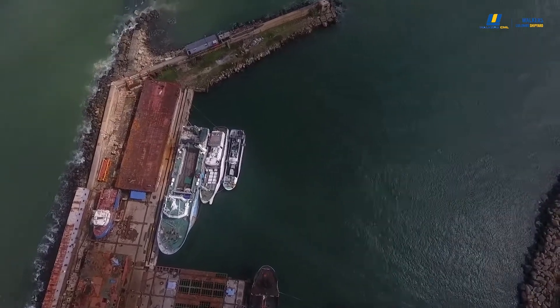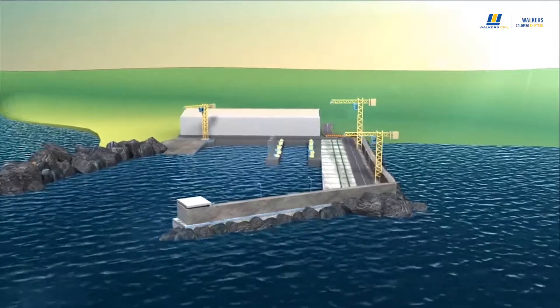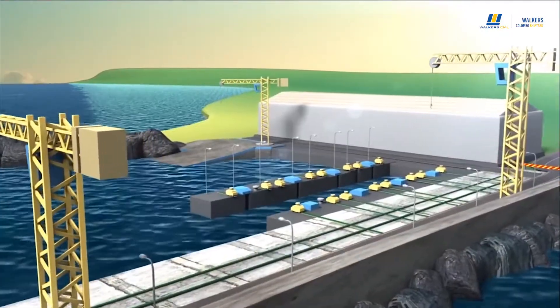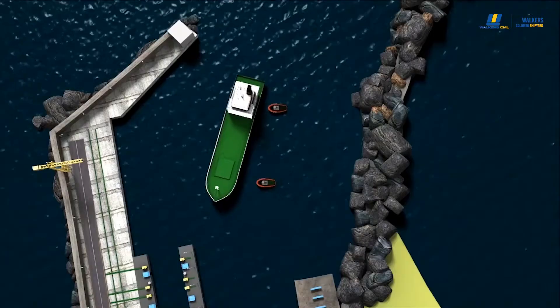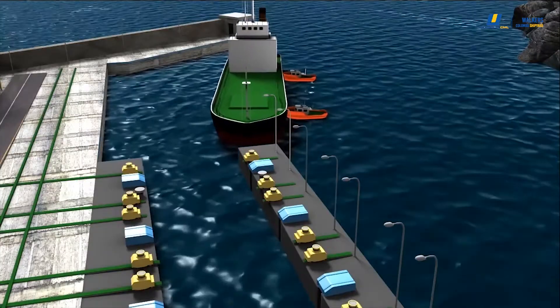Walker's Colombo Shipyard, WCS, is a fully integrated shipyard that provides turnkey ship and vessel repair, building and other marine engineering services to the ships and vessels in the Indian Ocean Ship Route, with emphasis on quality, reliability and quick turnaround time.